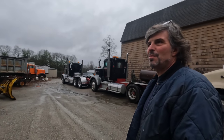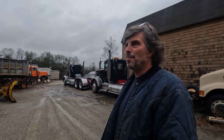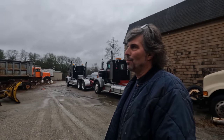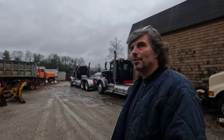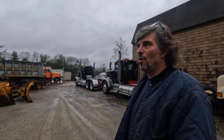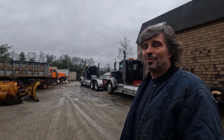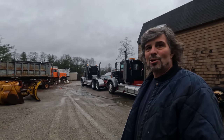The excavating I started when I was pretty much out of high school. And I started driving, so I flipped back and forth, but I was on the road for about 13 years. And I'd come home — if I had a good excavating job, I'd hit it, I'd do it. So yeah, I was doing both.